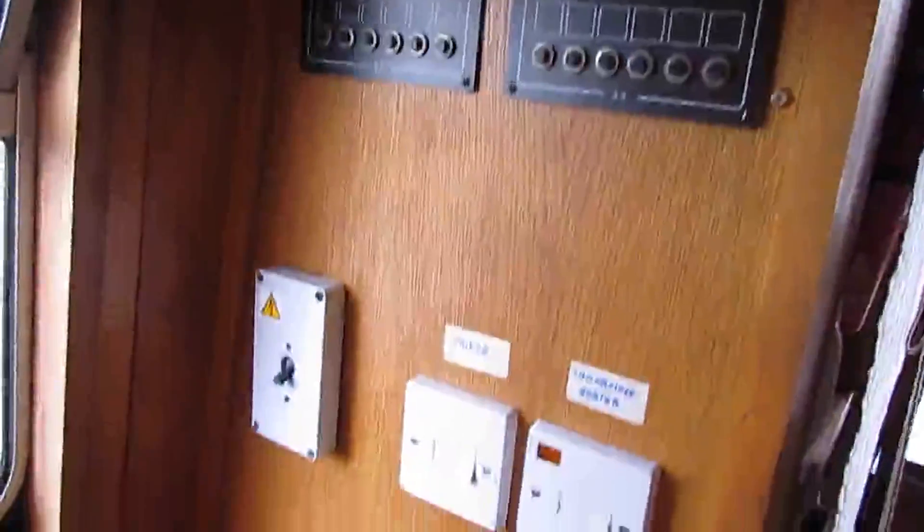Just looking at the accommodation entrance from the cruiser stern, down a couple of steps into this area which has the washing machine and lots of storage space, coming down to have a look at the electrical panels.